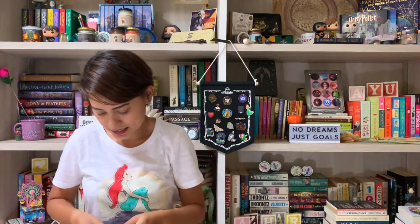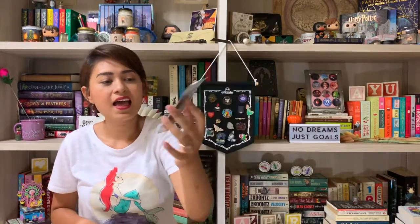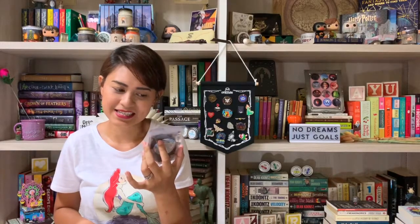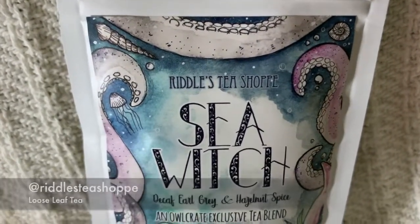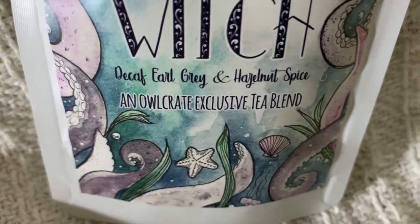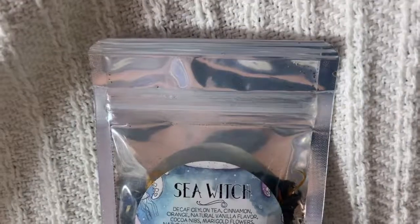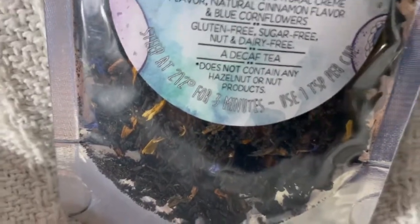Next I see a package — this is a tea blend. The theme for this is Sea Witch. It's decaf, Earl Grey and hazelnut spice, and it's by Riddles Tea Shop. The sticker print has a kind of mermaid feel because we have some tentacles around it, which reminds me of Ursula from The Little Mermaid, and we have some seashells and jellyfish. It has a little cinnamon, orange and vanilla flavour.